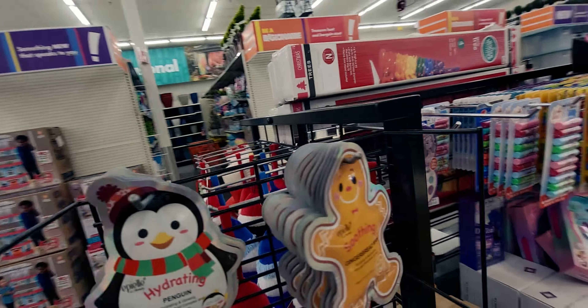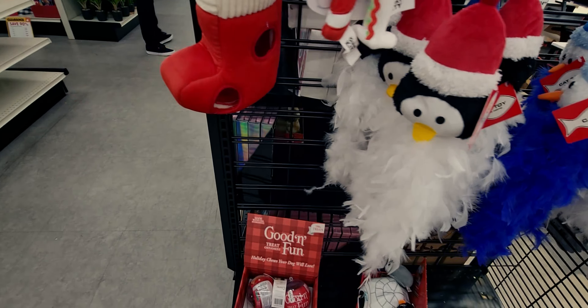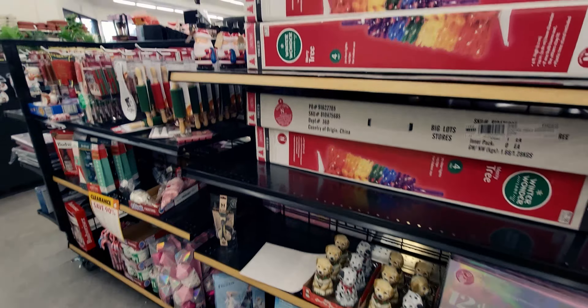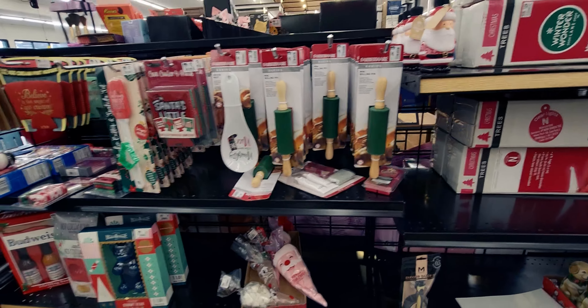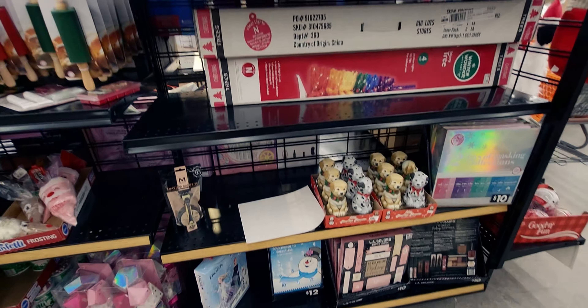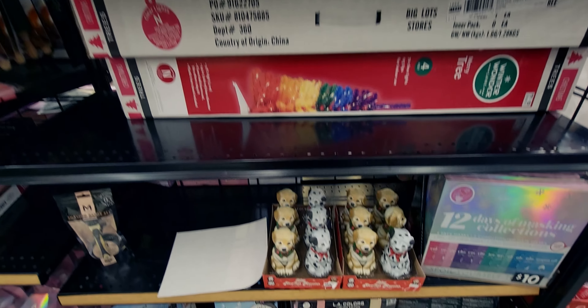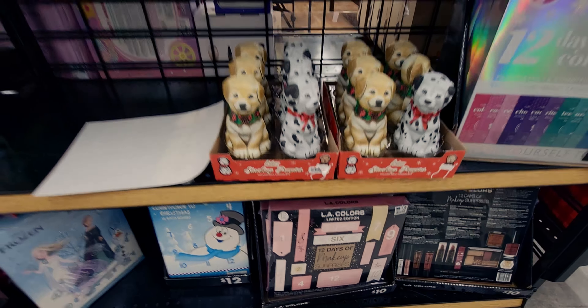I hope you guys enjoyed this walkthrough video at Big Lots! There is so much to see still at 90% off — really fun to shop. I'll show you what I end up getting in a later video. If you're new to my channel, I'd love for you to subscribe. Thank you so much for being here — take care, God bless, friends, bye for now!